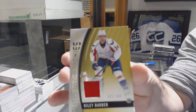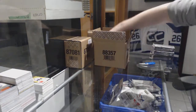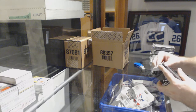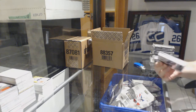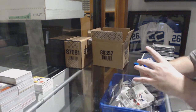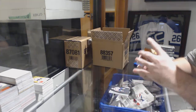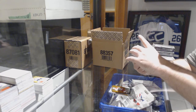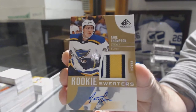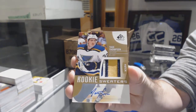We've got for the Capitals, Riley Barber rookie jersey, Washington Capitals Riley Barber 223. For the Carolina Hurricanes at 104, Noah Hanifin. For the St. Louis Blues 49, rookie sweaters patch auto Tage Thompson — numbered to 49.